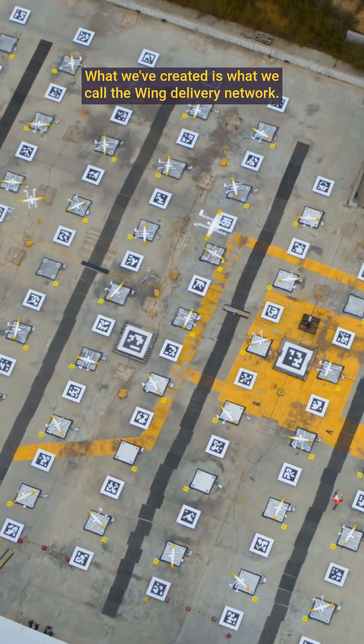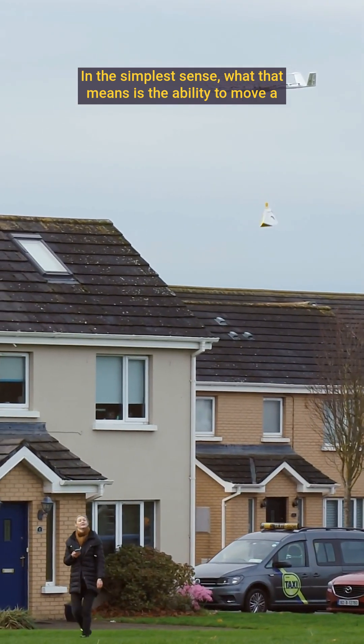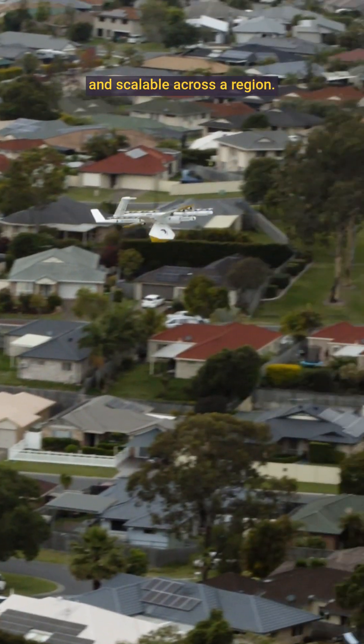What we've created is what we call the Wing Delivery Network. In the simplest sense, that means the ability to move a box from any point to any other point in a way that is flexible and scalable across a region.